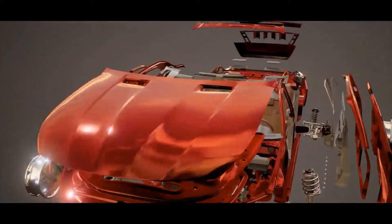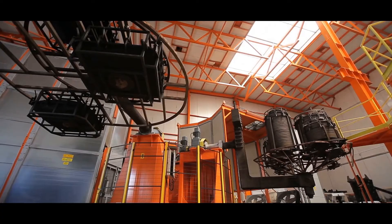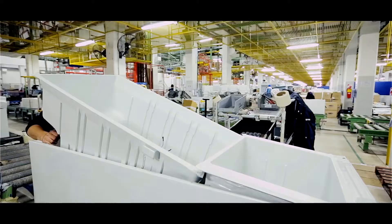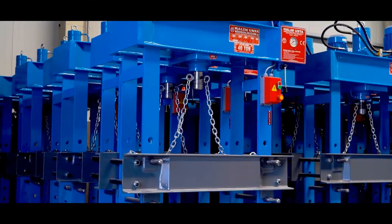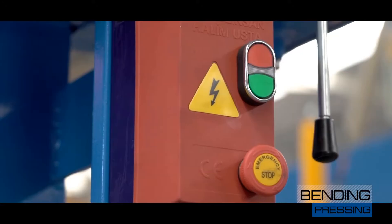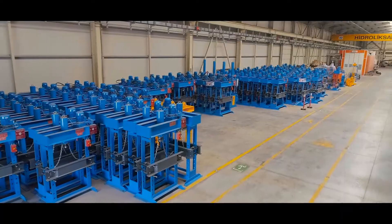These presses may be needed primarily in automotive and automotive sub-industry, defense industry, agriculture, major appliances industry, steel door production facilities, and many other sectors. Additionally, presses used in small workshops for hose crimping, bronchial pressing, bending pressing, and many other hydraulic components can also be produced in our facilities.